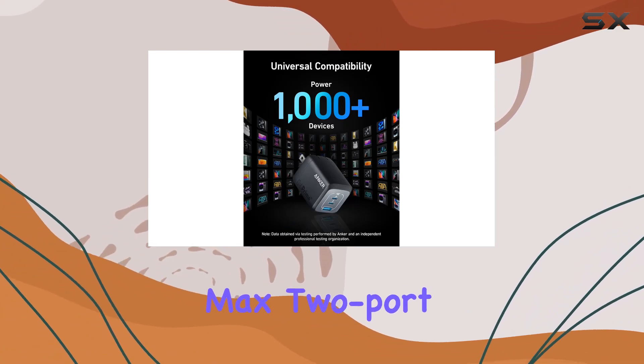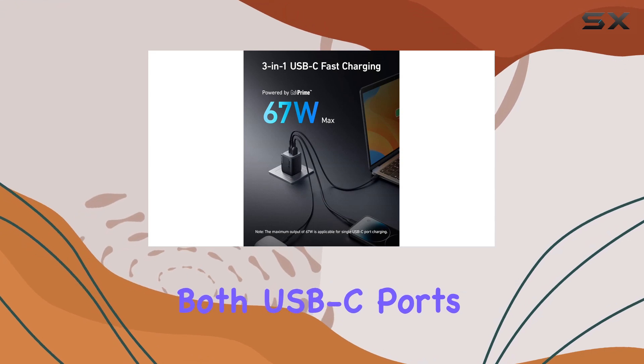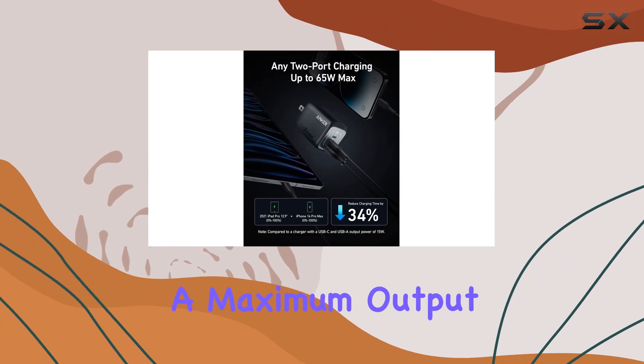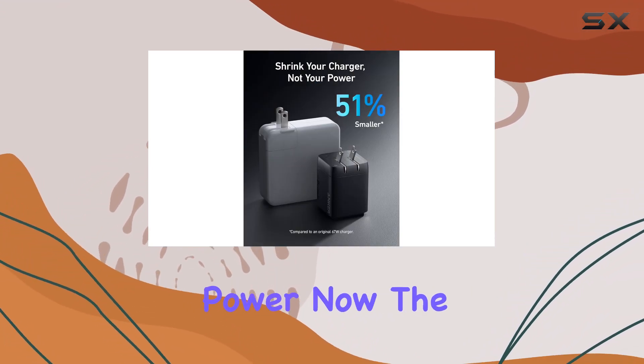What really stands out is the 65W max two-port charging capability. It doesn't matter if you're using both USB-C ports or a combination of USB-C and USB-A — you're getting fast and efficient charging with a maximum output of 65W. That's some serious power.